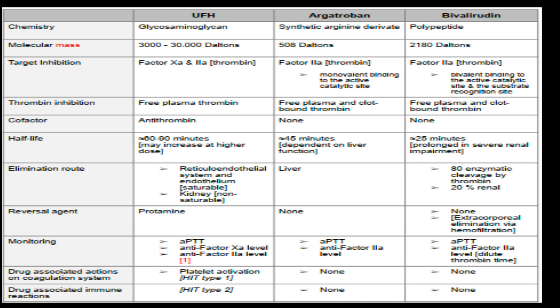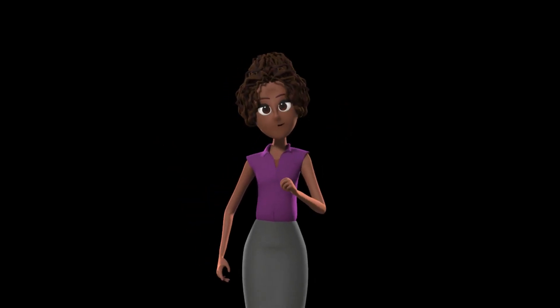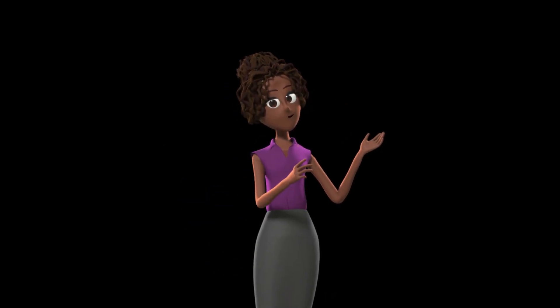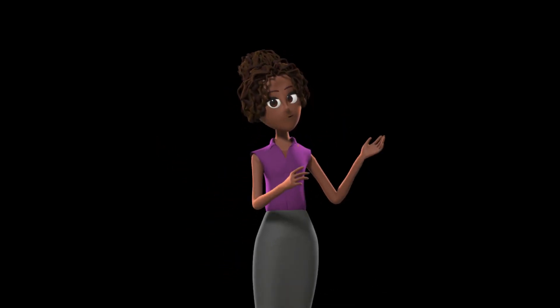Each of these anticoagulants has unique properties and uses. However, this is a simplified explanation, and actual use in a clinical setting requires deep understanding and careful monitoring. For instance, the starting dose of argatroban in ICU patients with or without ECMO is 0.5 micrograms per kilogram per minute, but in multi-organ dysfunction, it's 0.2 micrograms per kilogram per minute. Thank you for joining us on this deep dive into UFH resistance. Stay curious, stay informed, and most importantly, stay safe.